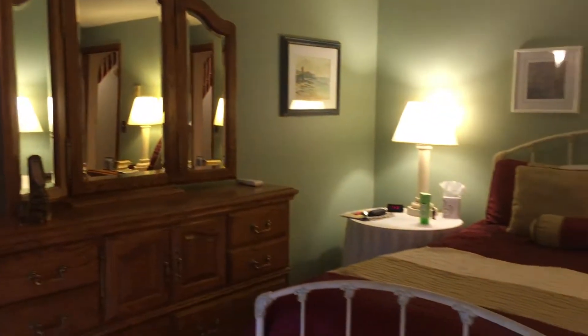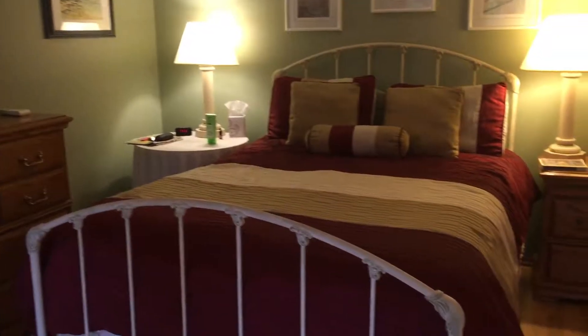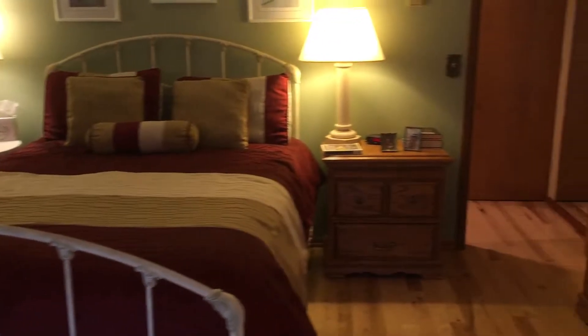Here is the master bedroom — that might be a queen size bed for scale.